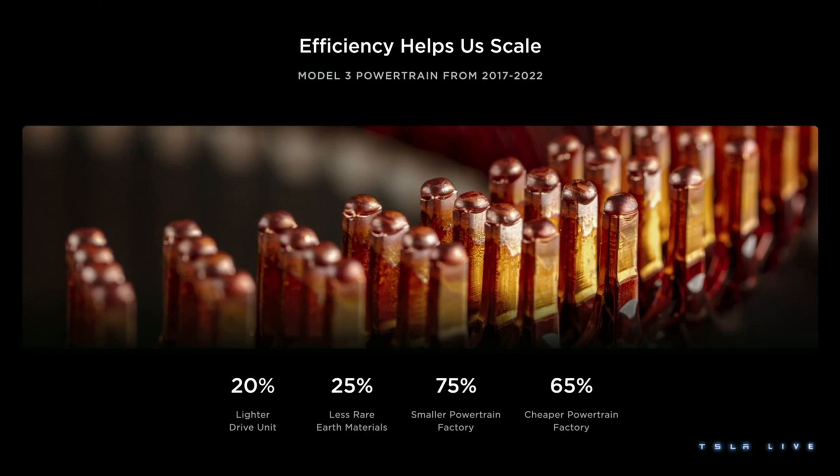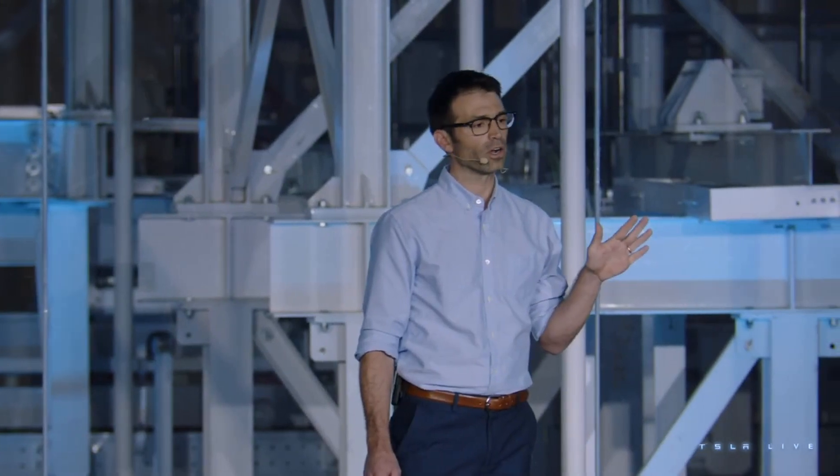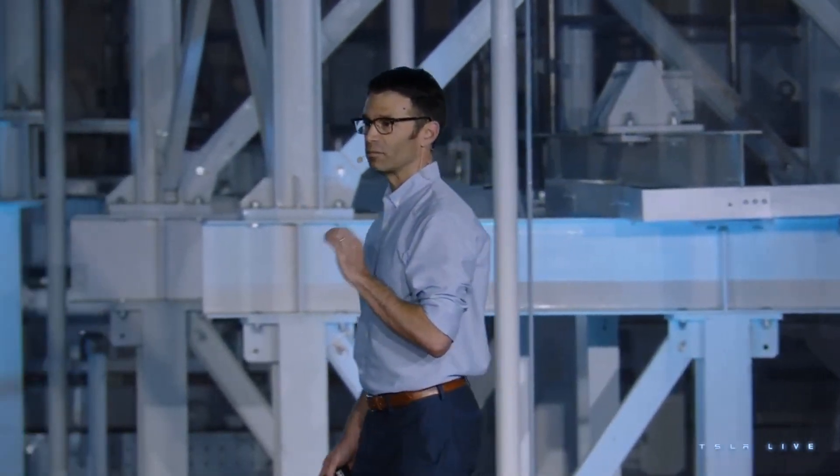What I really want to emphasize is that we did all of this without compromise. Our cars are just as powerful, they go just as far, they cost the same or less, and the factories have the same output.